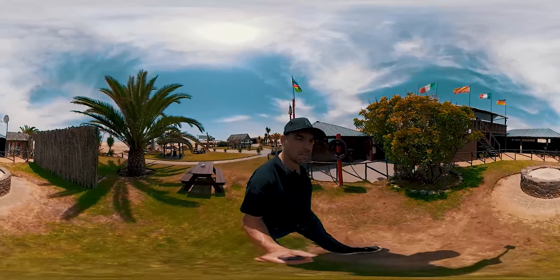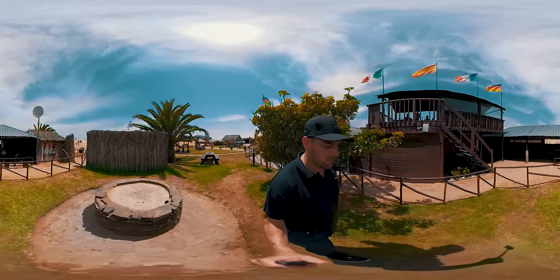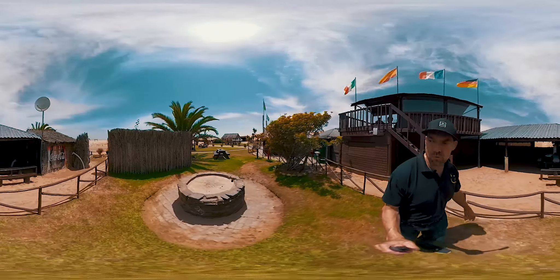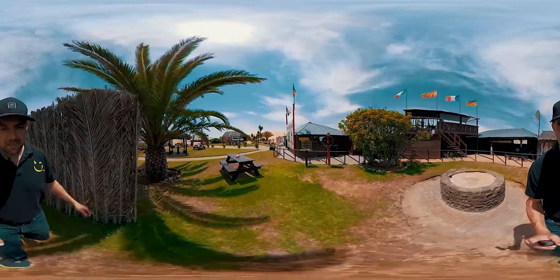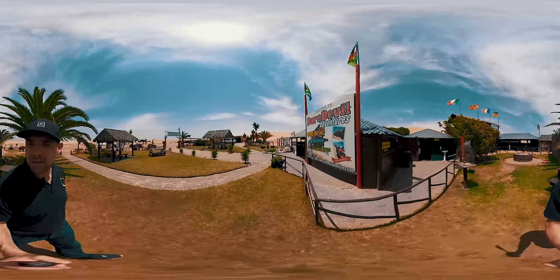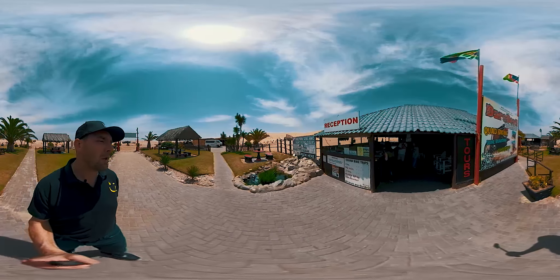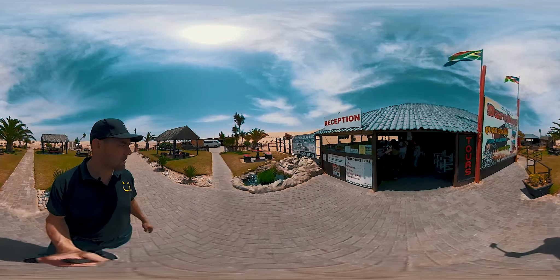Daredevil is closer situated to Swakopmund, but they have the dune buggies as a differentiator. I can see there's a bar and a fire pit here — it's also for the evenings, so you can have a drink after the drive, chill back, and enjoy the fire. On the right are bathroom facilities, and they even offer bookings for dolphin and seal cruises through a small booking office, as you can see on the left.